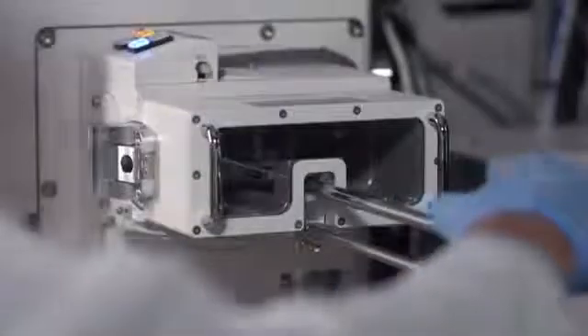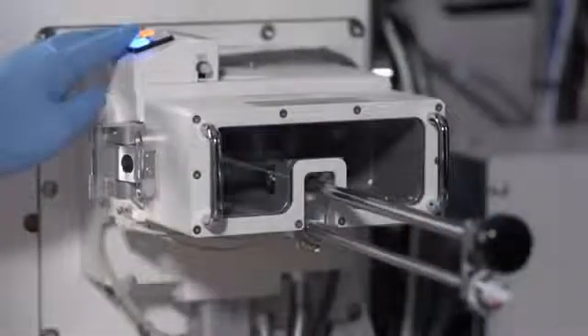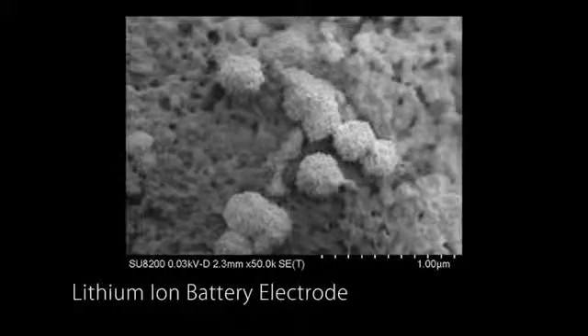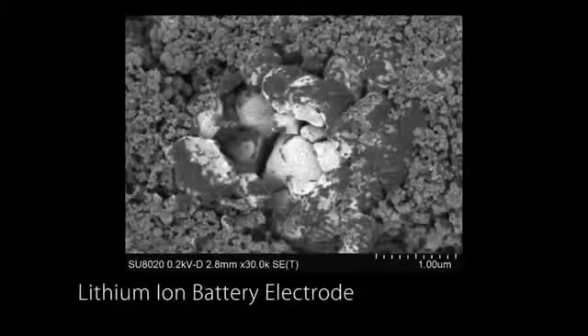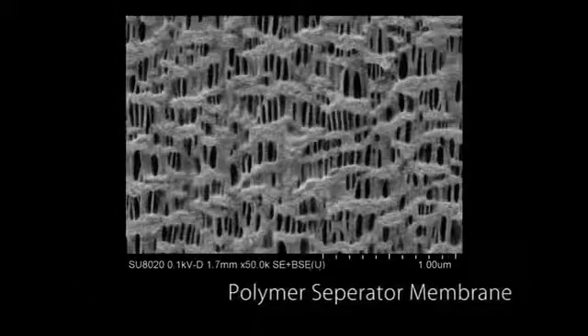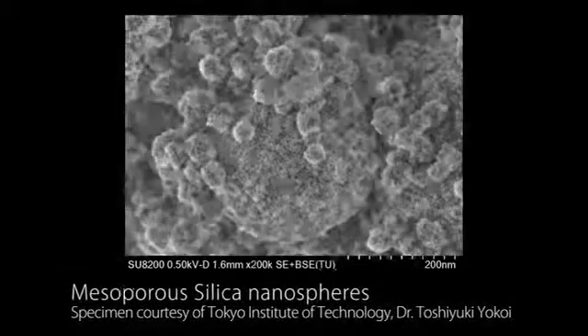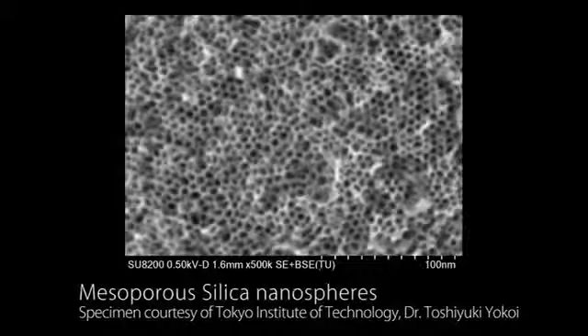The SU8200 series and the introduction of these new technologies brings Hitachi to the next level of our well-known and proven cold field emission technology. These enhanced performance capabilities open a new gateway for ultra-low voltage elemental microanalysis, optimized for the observation of beam-sensitive samples, such as polymers or organic materials, in their natural state without beam damage or sample deformation.